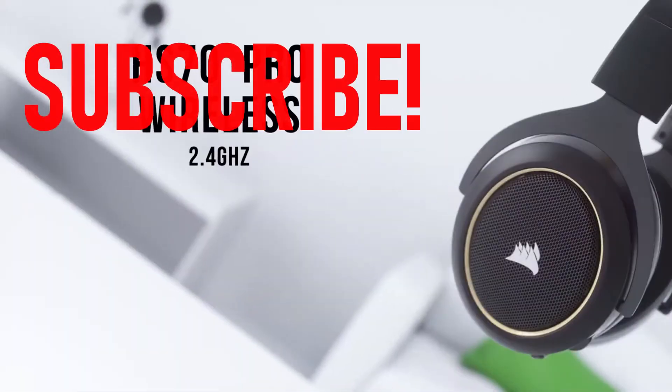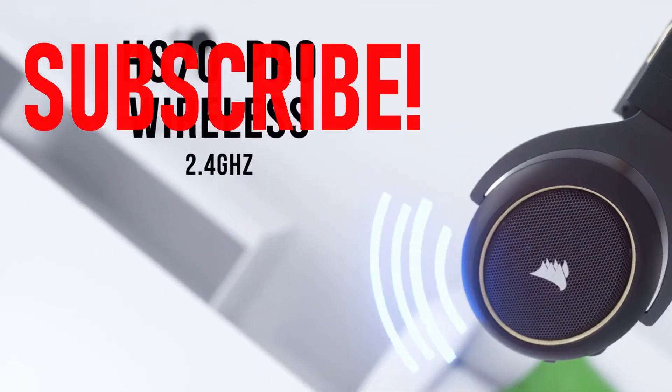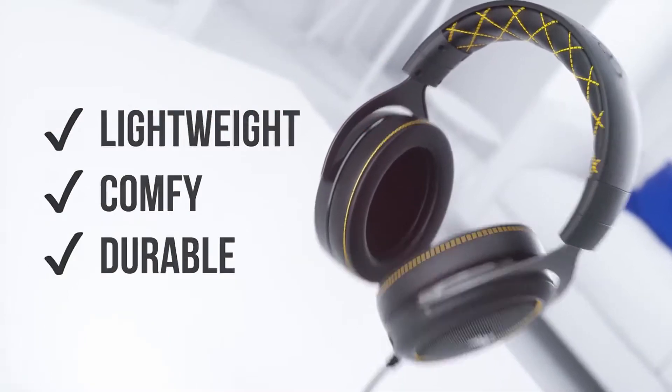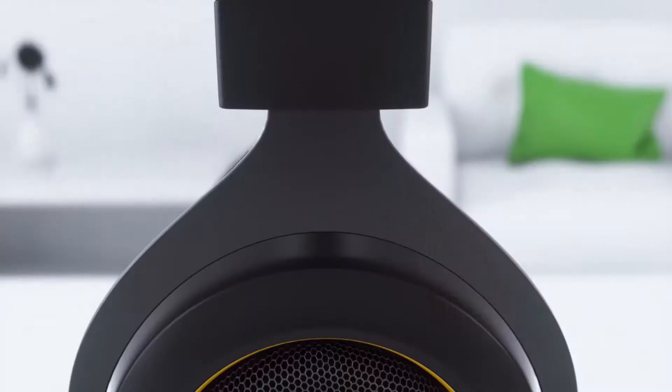Please subscribe to our channel and press the bell icon for more videos. This list is based on my personal opinion and research, and lists products based on quality, features, and pricing.